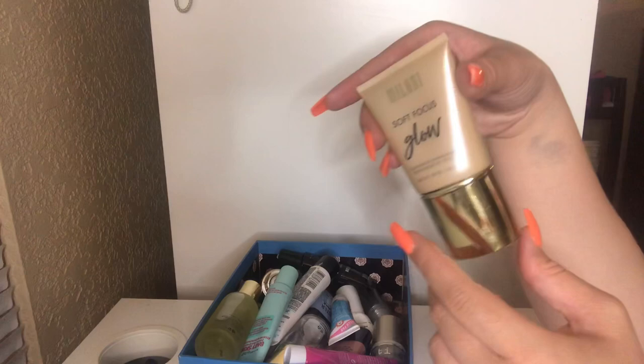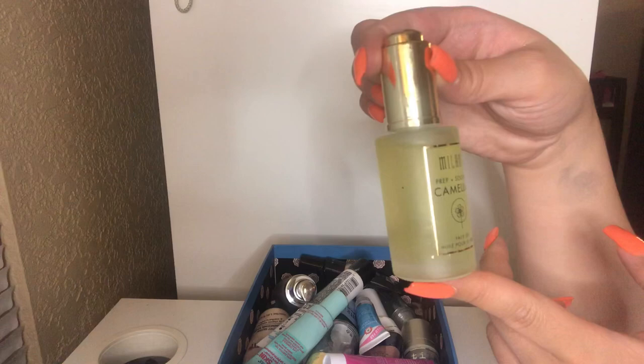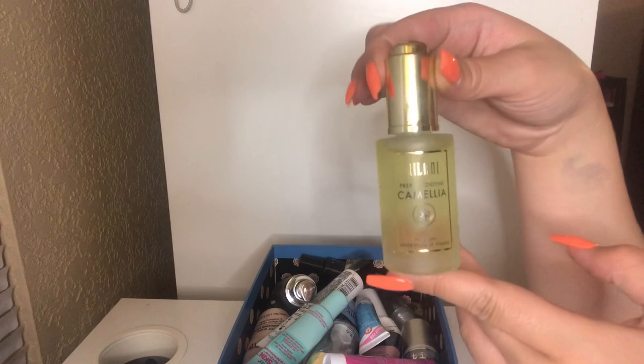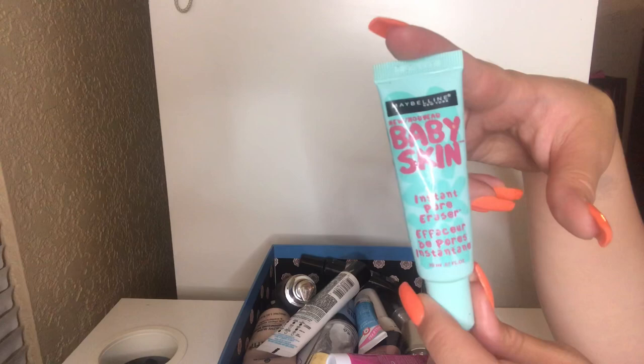I have this Milani Prep and Soothe Camellia Face Oil. I'm going to keep this — it's pretty new to my collection. I've only used it once and I'm not too sure how I feel about it. It is a very oily texture but it's supposed to be good for your face, so I'm going to keep playing around with it. This is the Maybelline Baby Skin Instant Pore Eraser — I can tell this is very very old. I got this years ago when it was so popular, probably around 2012, so I'm going to trash it. It was a good silicone primer for pore filling, but it just needs to go.